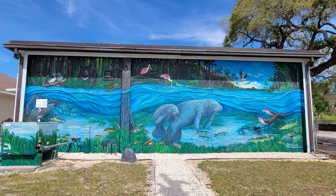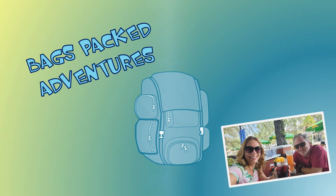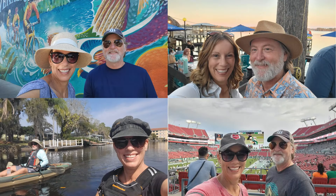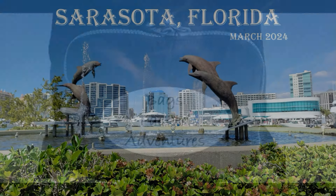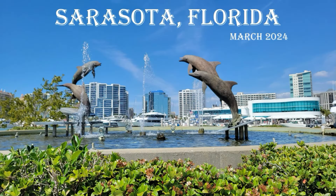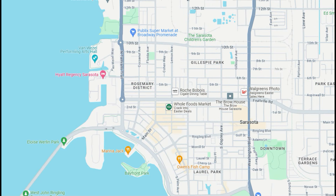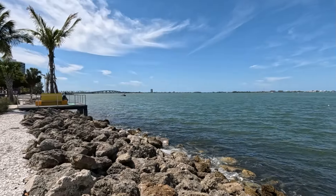And in this video, we're in Sarasota, Florida. We visited Sarasota on a late weekend in March.